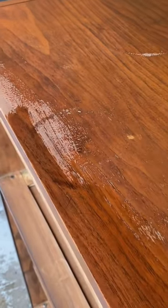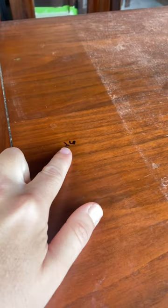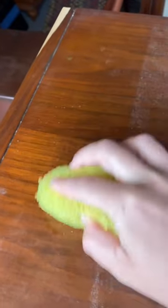These dark rings on the top and veneer damage had to be repaired. And the thrift store literally drew on it with Sharpie.